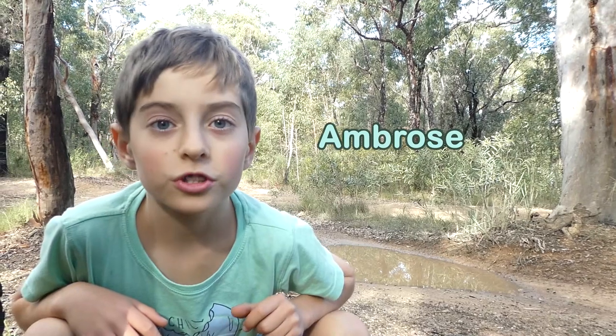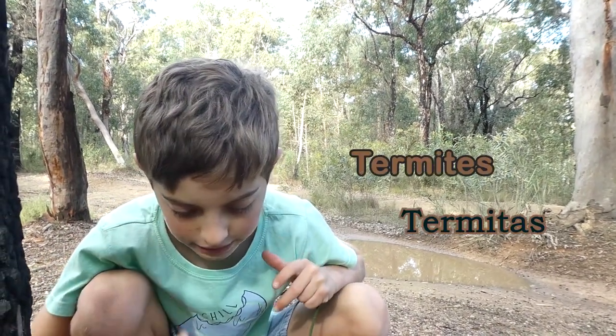Hello, my name is Ambrose. I found all these termites here. Let's go take a look at them.